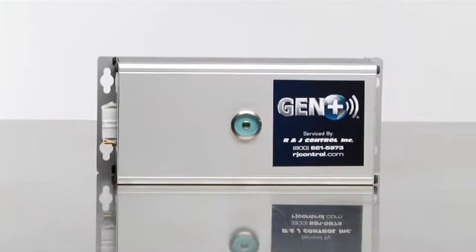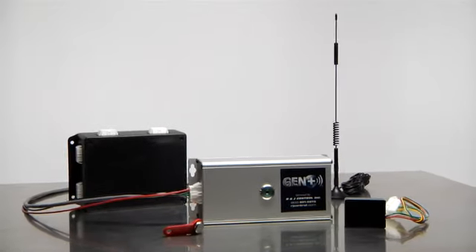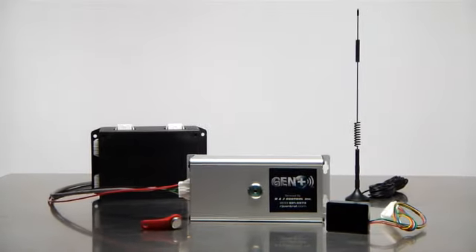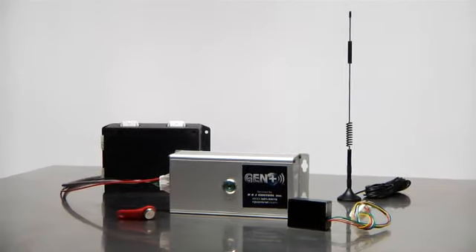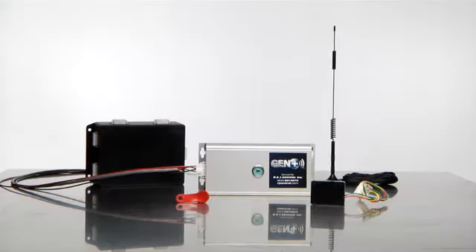With Gen Plus, there is no equipment to purchase — just pay for installation and a low monthly fee. Gen Plus is the best way to accurately monitor and test your generator, saving you time and money, and providing you with peace of mind, knowing that your generator will be ready and functioning whenever you may need it.